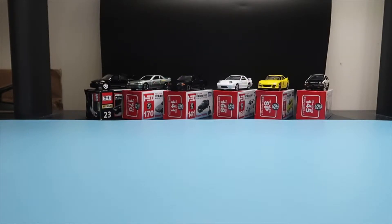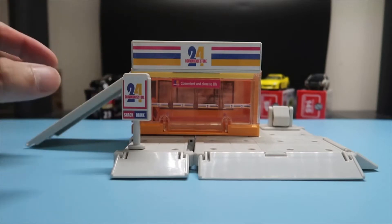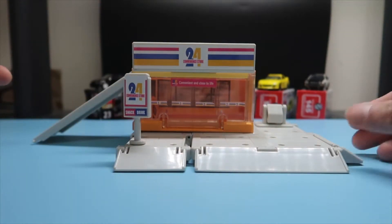One thing that's very popular with Tomica is you can buy these sets, such as this convenience store here, so I can create my own mini scene.